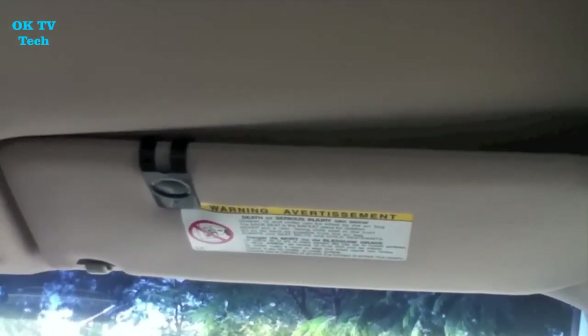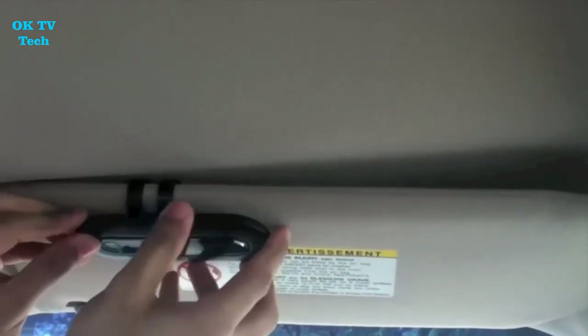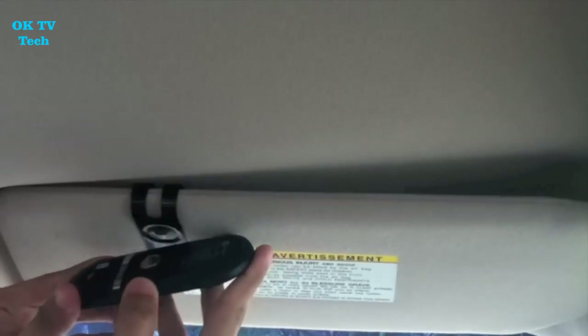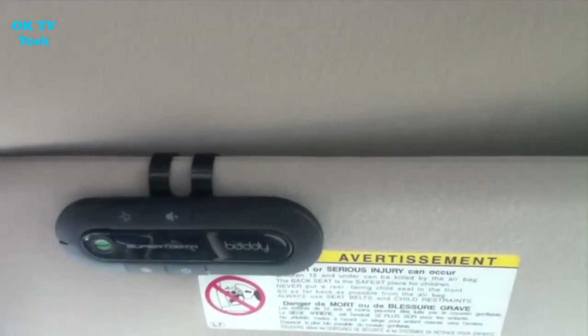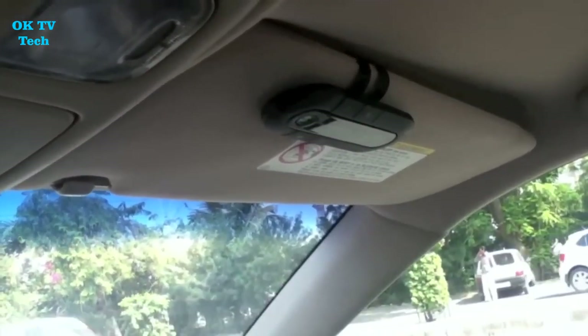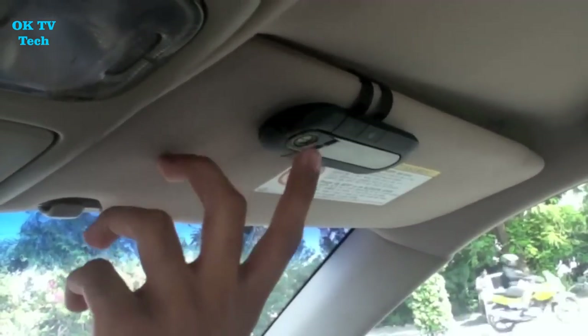Because of its auto-connect function, the Buddy by SuperTooth is as clever as it is appealing. When you leave your vehicle, leave the gadget turned on, and when you return, the SuperTooth Buddy will automatically recognize and reattach to your phone as soon as you open your car door. Buddy's soft, flexible microphone covering and strong speaker offer superior sound quality, allowing voices to be heard and relayed more clearly.